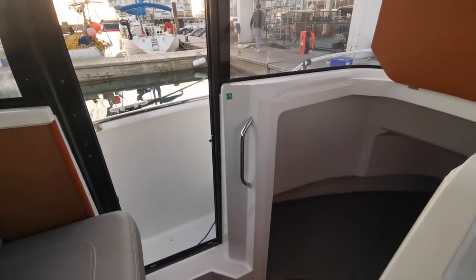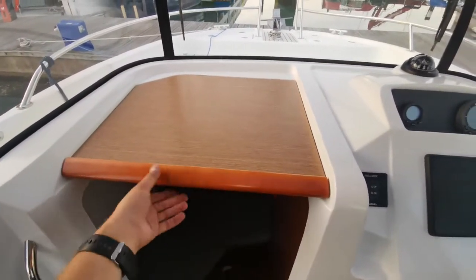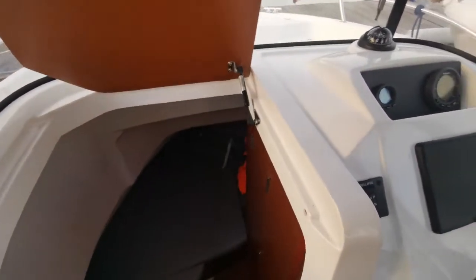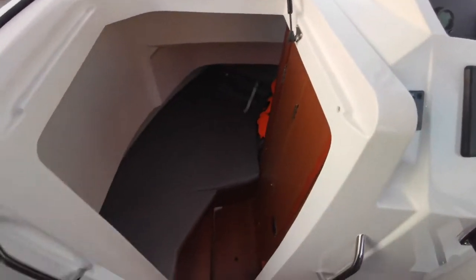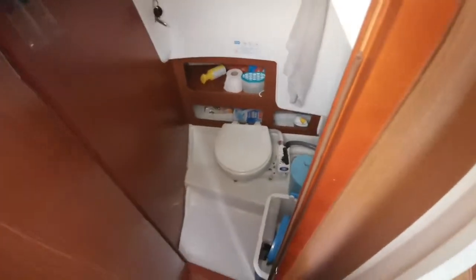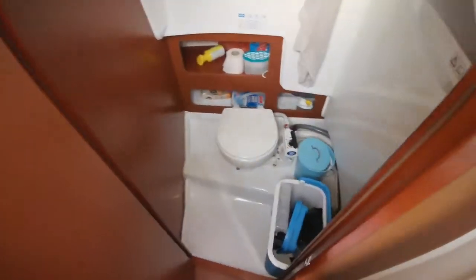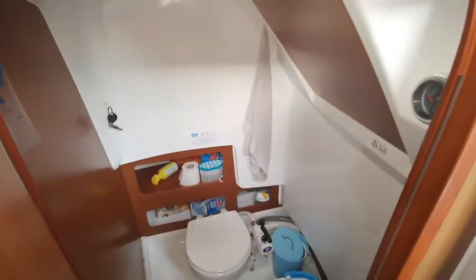Very nice solid sliding doors, and underneath this dual-purpose hatch slash nav desk we've got entrance to the forward cabin. It's a very tiny little space but quite functional.